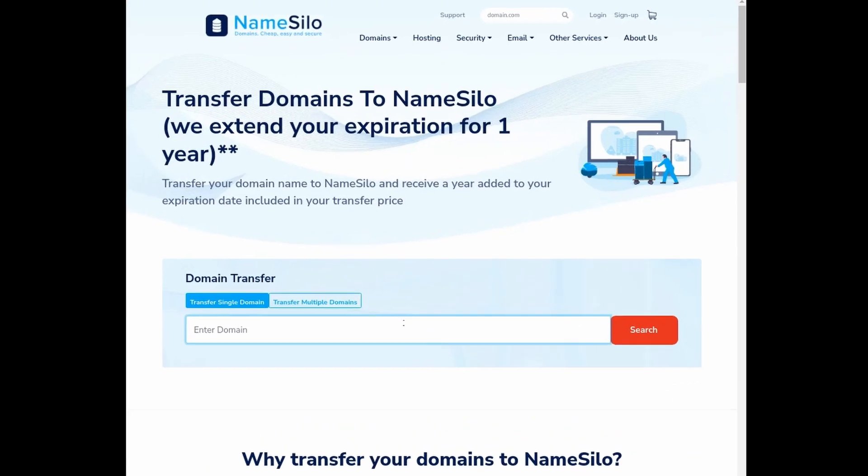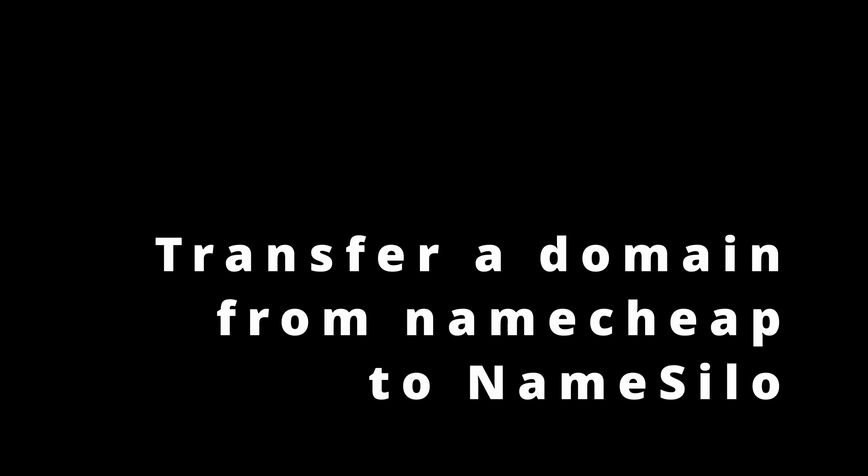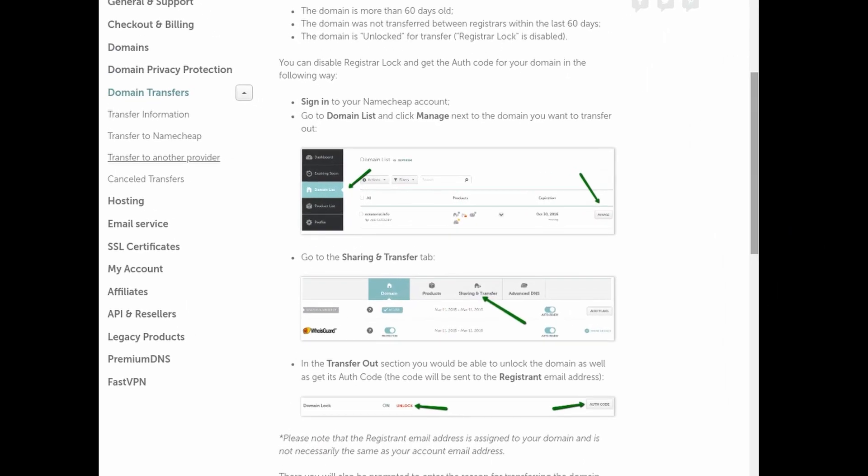We'll show you how to easily transfer your domain from Namecheap to NameSilo. You'll first need to verify inside your Namecheap account's domain management page that your domain is at least 60 days old, has not been transferred within the last 60 days, and has the registrar lock disabled.